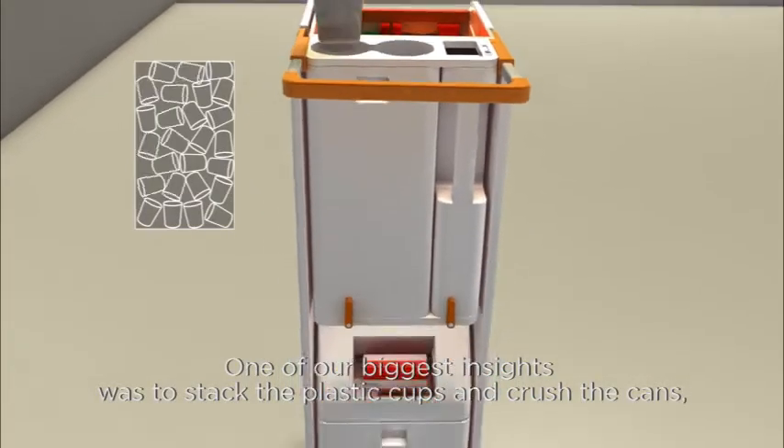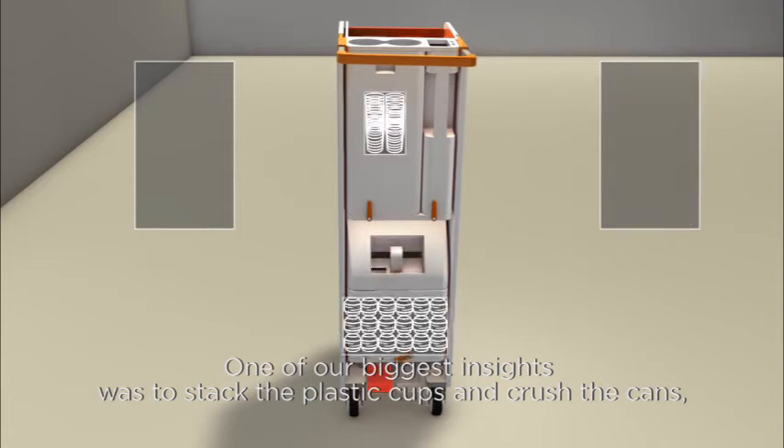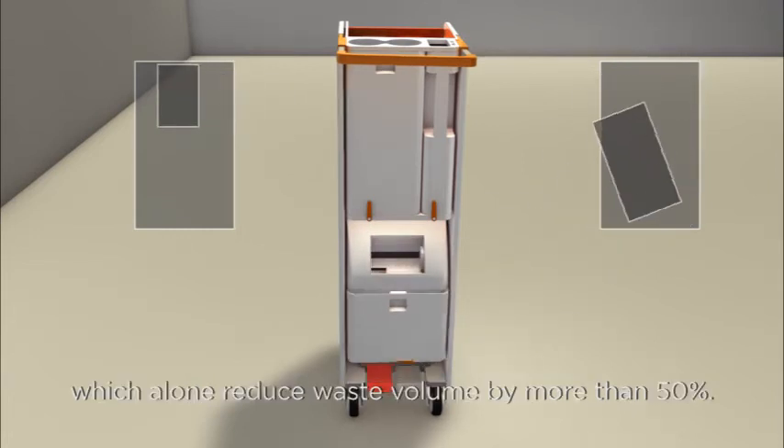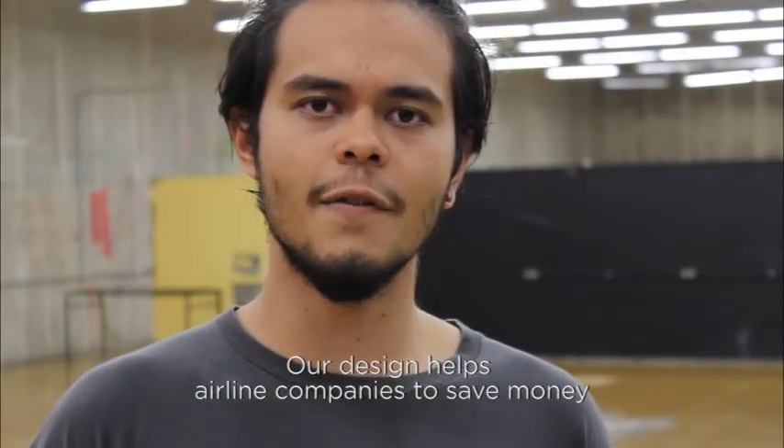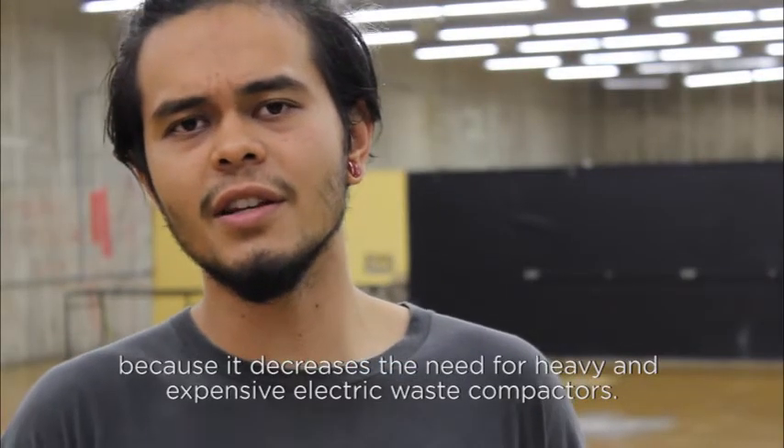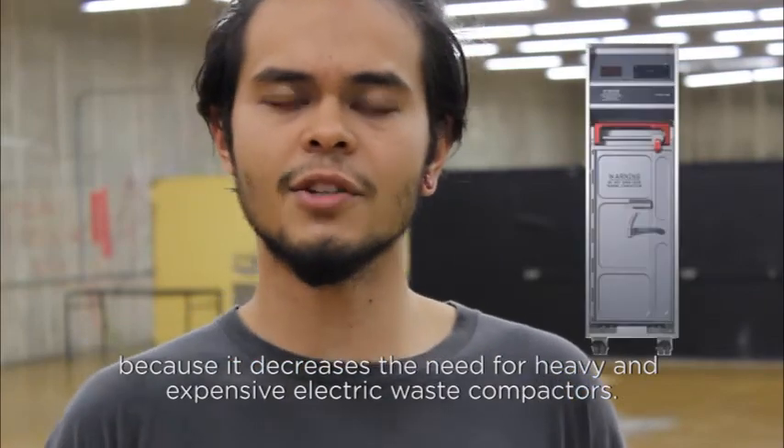One of our biggest insights was to stack the plastic cups and crush the cans, which alone reduced the waste volume by more than 50%. Our design helps airline companies to save money, because it decreases the need for heavy and expensive electric waste compactors.